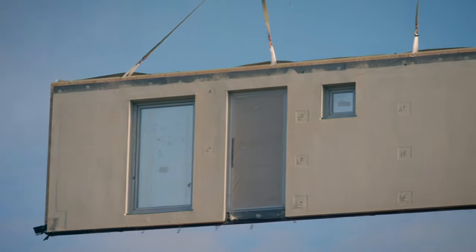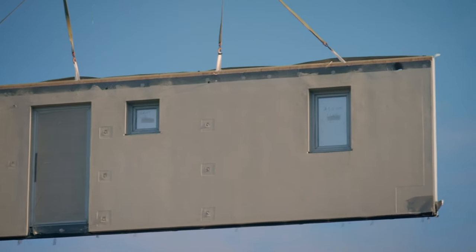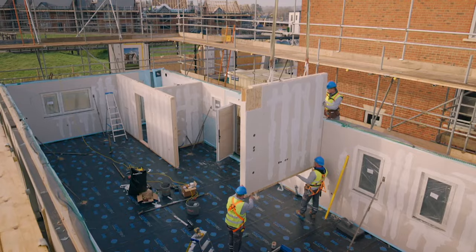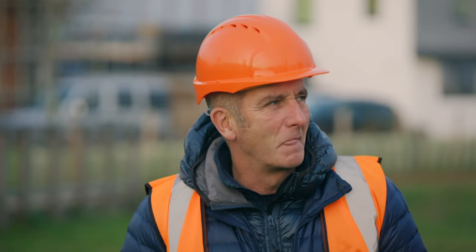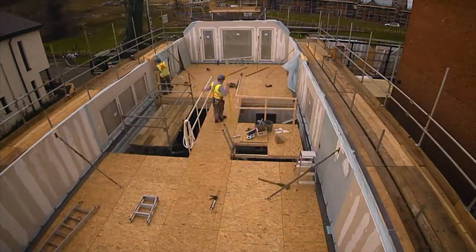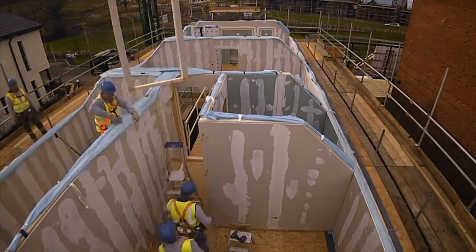What's amazing is that it comes ready-rendered on the outside, and ready-plasterboarded, taped and jointed on the inside. That's presumably a waterproof plasterboard. Yes, it's all waterproof and treated. The speed is extraordinary too. By lunchtime, they've already got the first floor in.